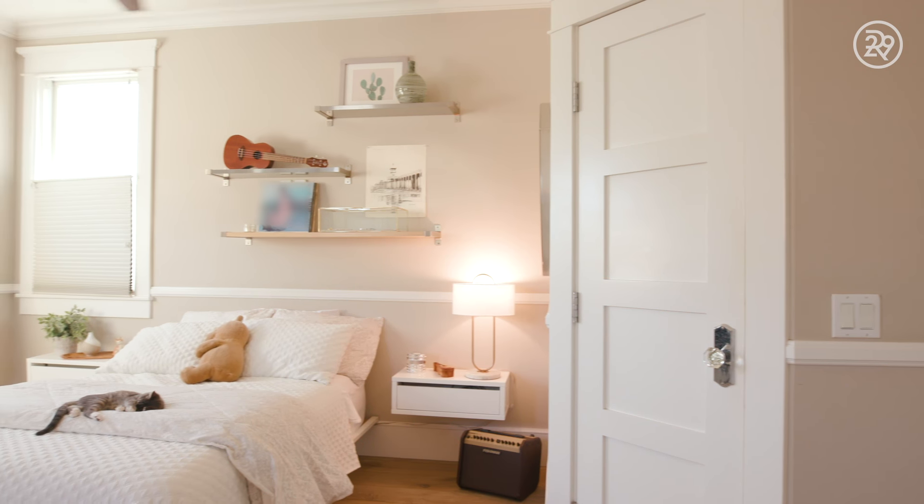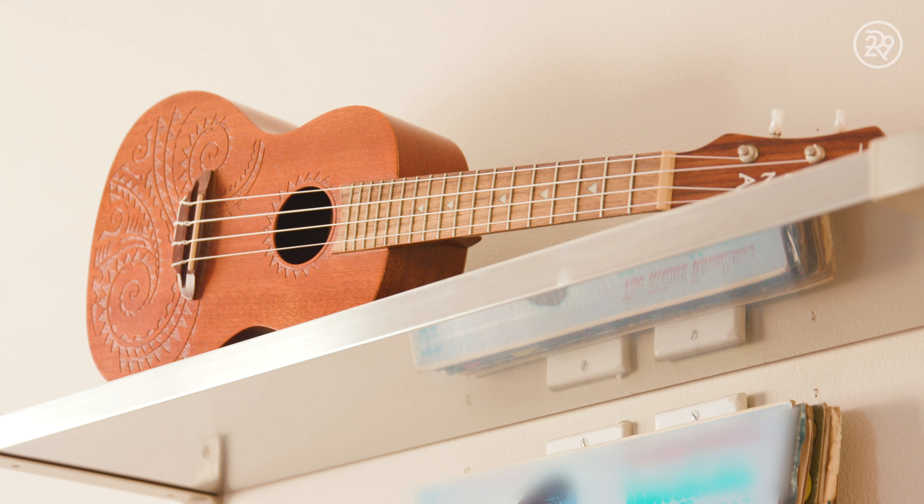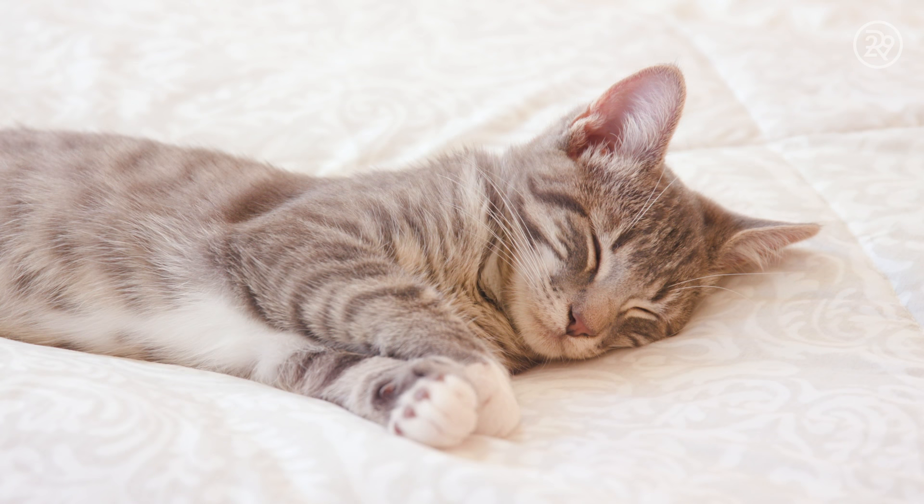Off to this corner of my room — I have a mirror and also my ukulele. I named her Luna because it says Luna on it. My mom got me this. I feel like it's out of tune.